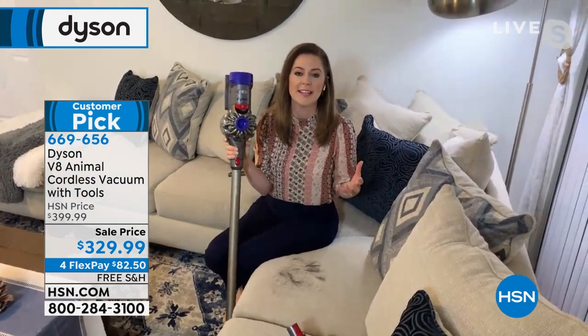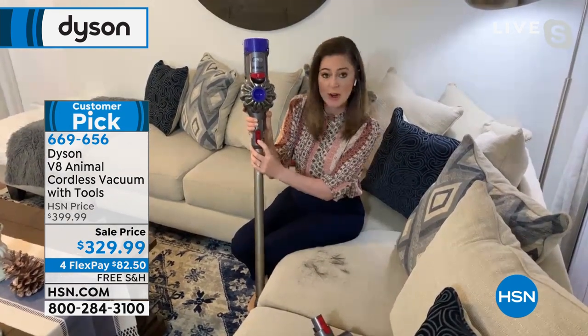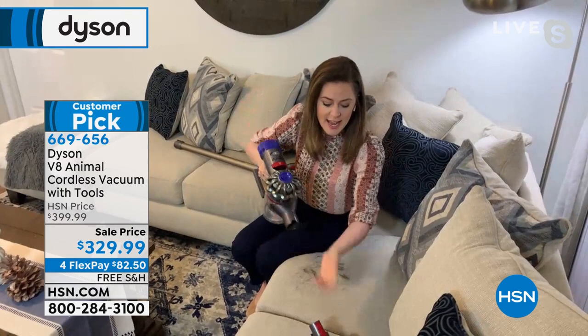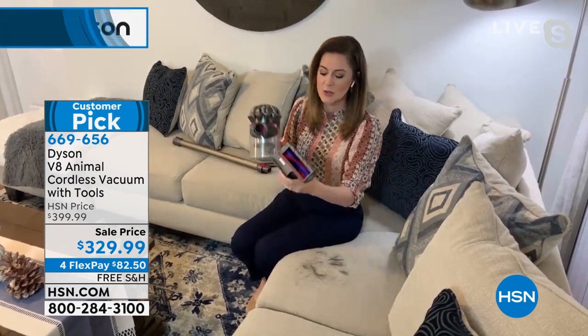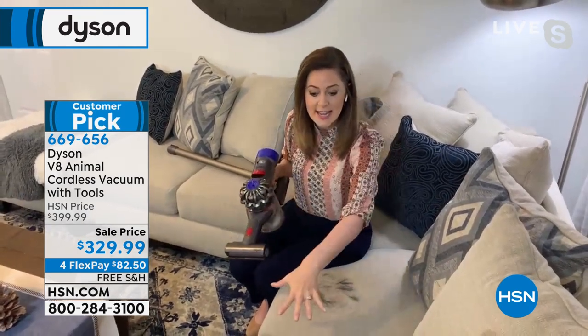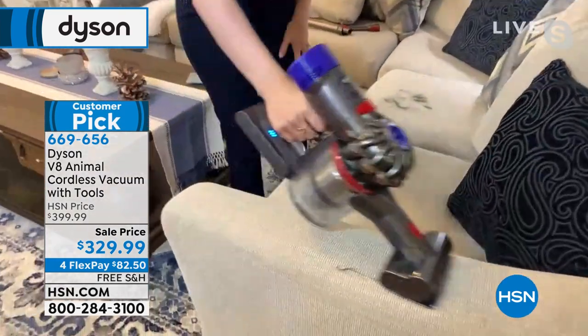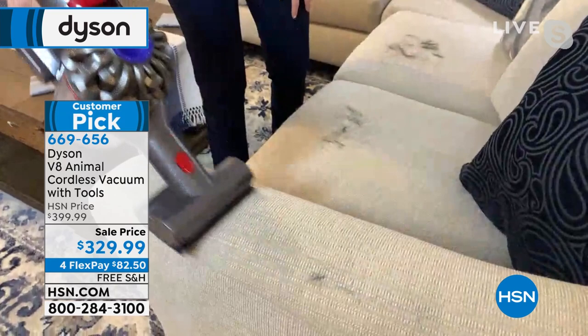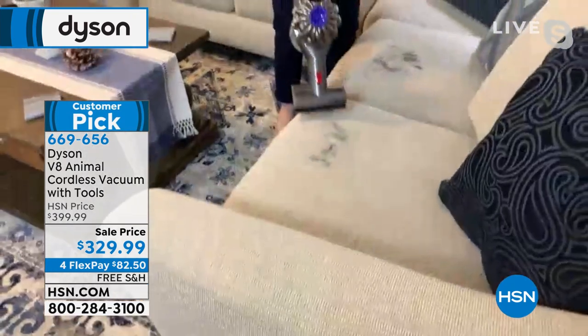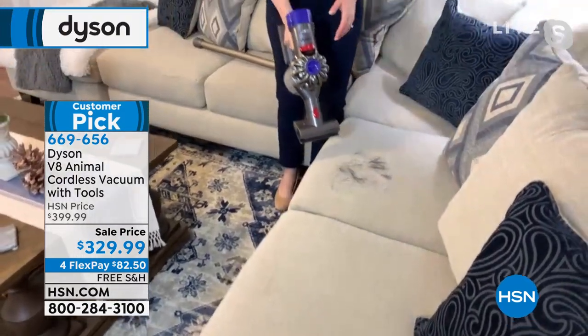Gemma demonstrates dusting with the soft dusting brush — you're not just moving dust, you're collecting it as you go. Great for lamps, computers, keyboards, televisions, and delicate furniture. On blinds, a traditional duster gets your fingers stuck between the slats; with the Dyson soft dusting brush you glide over them breezily. Dyson removes the nonsense from cleaning so you can get on with your day. These are jobs nobody loves but have to be done — with Dyson you do them more efficiently and quickly.